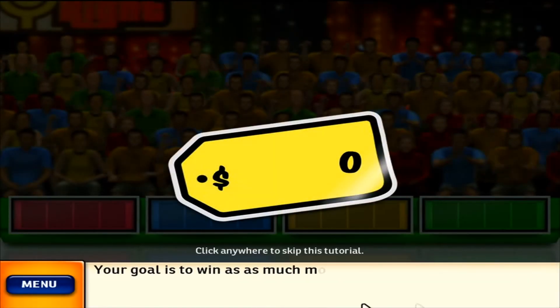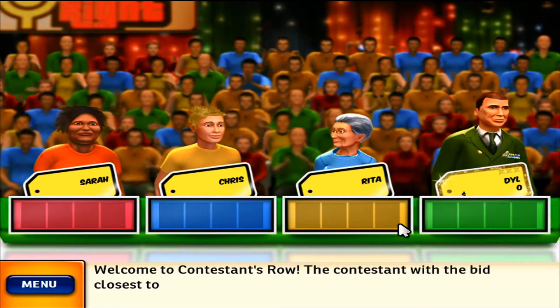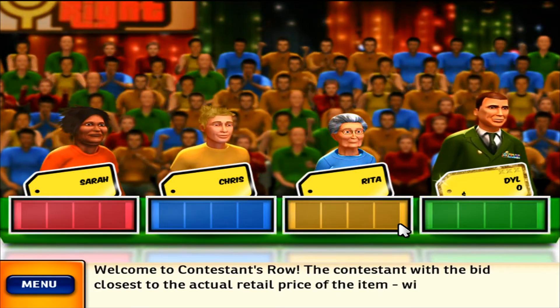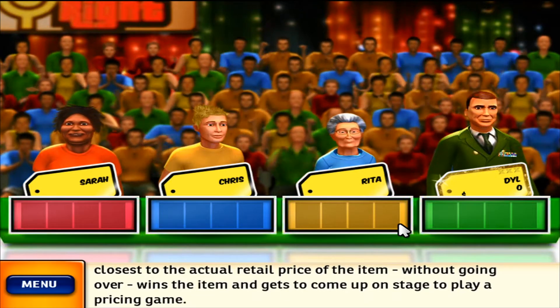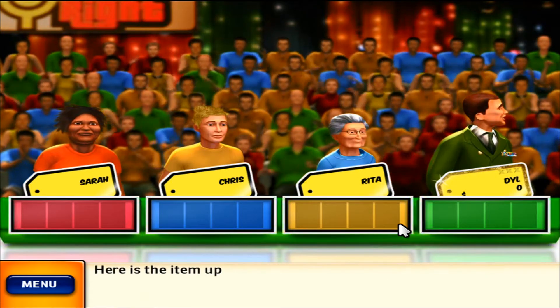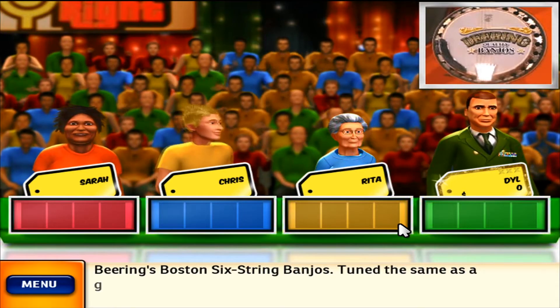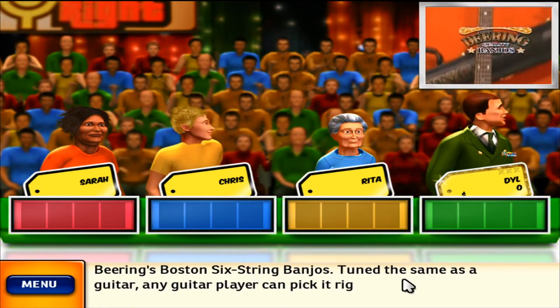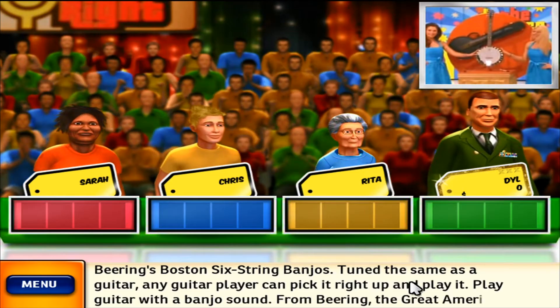Welcome to Contestants Row. The contestant with the bid closest to the actual retail price of the item, without going over, wins the item and gets to come up on stage to play a pricing game. Here is the item up for bids: Deering's Boston six-string banjo is tuned the same as a guitar. Any guitar player can pick it right up and play it. Play guitar with a banjo sound from Deering, the Great American Banjo Company.